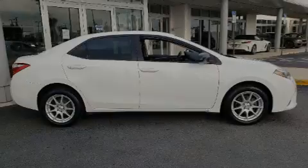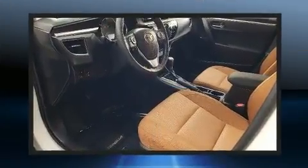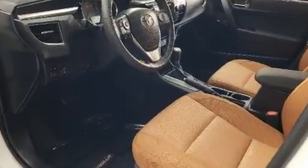Sensibility and practicality define the 2016 Toyota Corolla. This four-door, five-passenger sedan still has less than 80,000 miles. All of the following features are included.